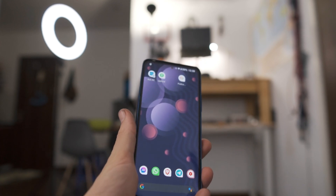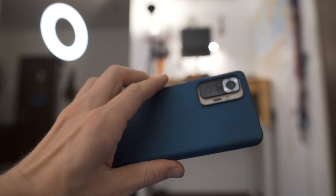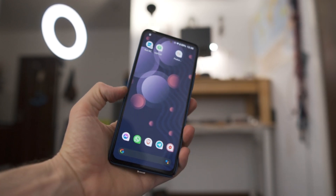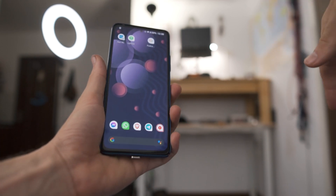What's up Tech Degenerates — this is the long-term review of .OS on the Redmi Note 10 Pro, covering whether or not I encountered any bugs. If you guys want to see a video outlining all of the features you can expect with .OS, I'll have that video linked up here.